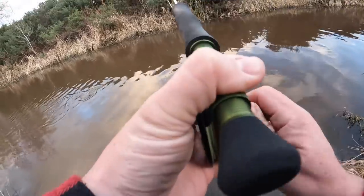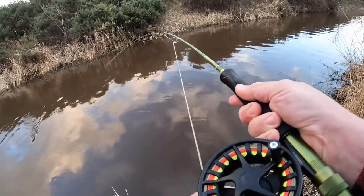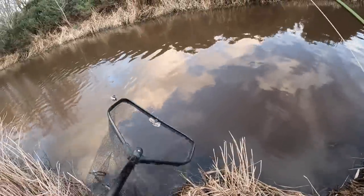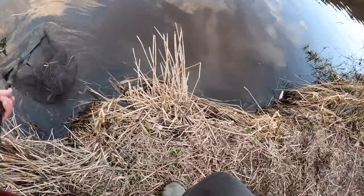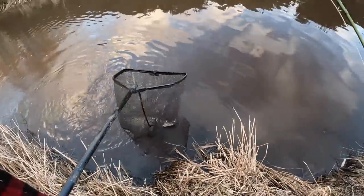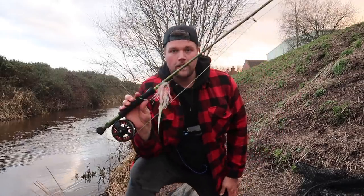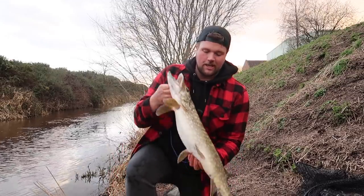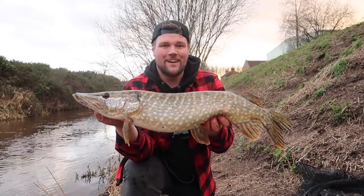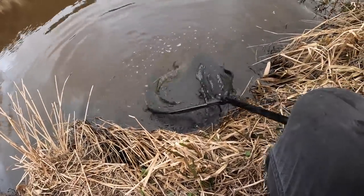Tighten that drag up somehow. That's better. Ready for the net buddy. I don't think it's too bad to be fair. Yes! First pike on the fly — missed four but we got one finally! First fly-caught pike, it's not a monster, about 78 centimetres, but it's a nice chunky fish so I'll take that. I'm well happy. Let's get this pike back. See you buddy.